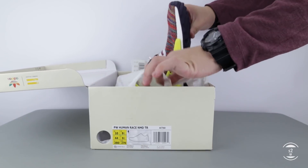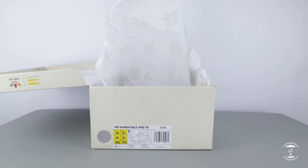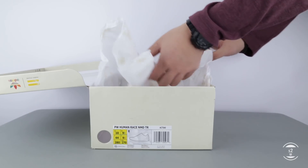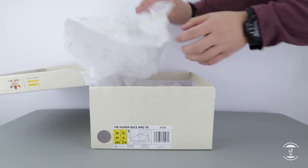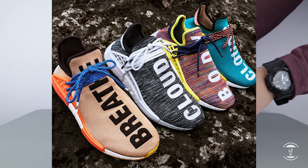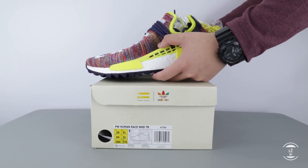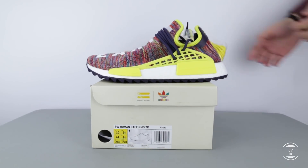These next iterations of the Human Race NMDs are by far some of the nicest colorways that Pharrell and Adidas have come up with, as all 4 colorways sold out basically immediately all around the globe. I have the multi colors, but released along with it were the pale nude, sun glow, and possibly the most sought-after — the black and whites. Enough with the introductions, let's get into the shoes and take a closer look.